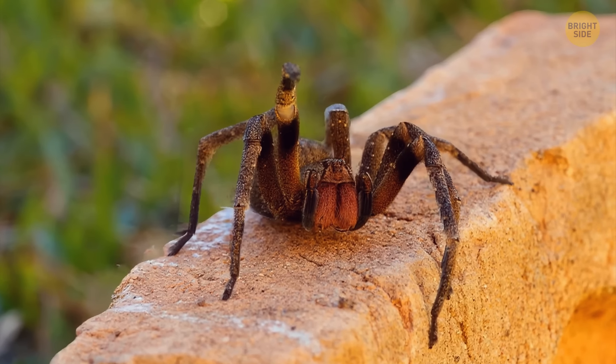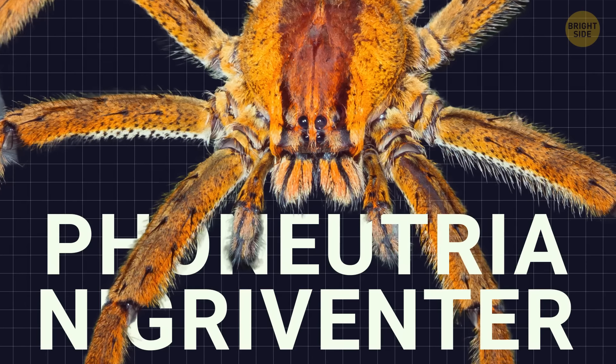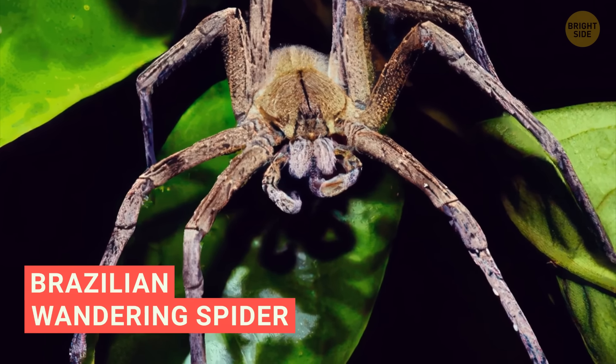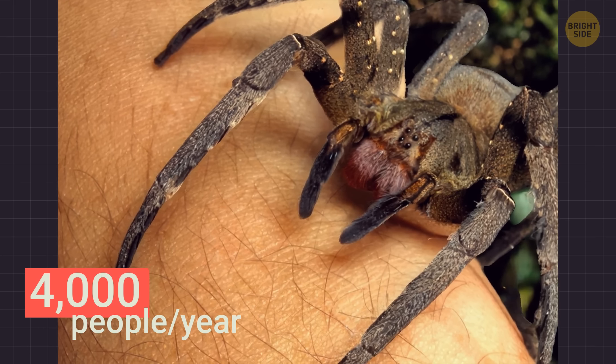The next spider is one of the world's most dangerous venomous spiders. Phoneutria nigriventer is a spider living in South America. People often call it the Brazilian wandering spider. In Brazil, 4,000 people get bitten by this creature each year.